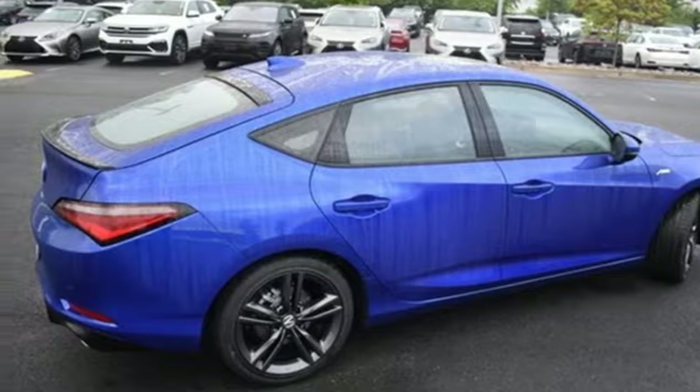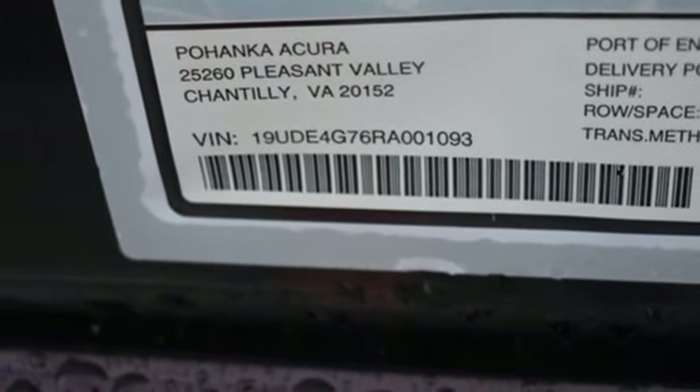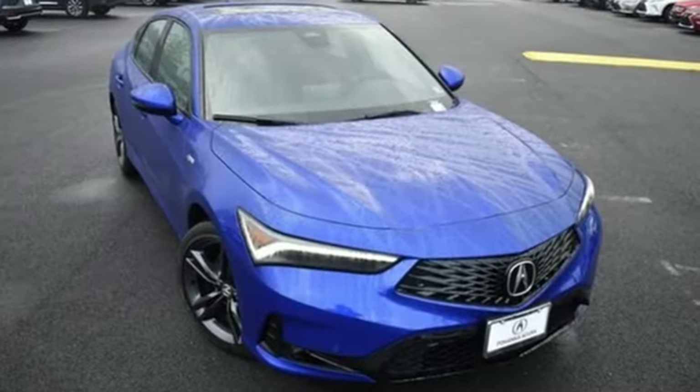Sport suspension, auto-dimming rearview mirror, and intercooled turbo inline four-cylinder engine. Acura has a legacy of innovation, a legacy that continues here.